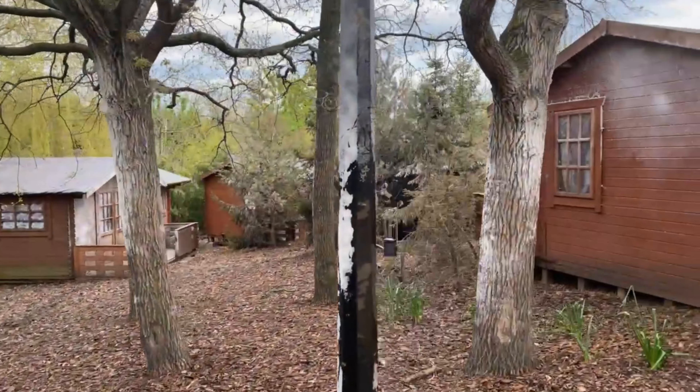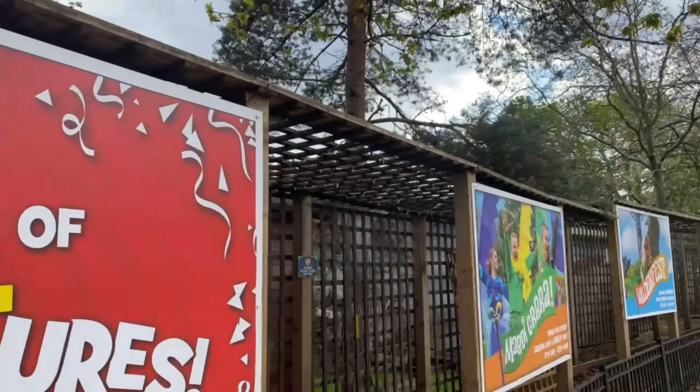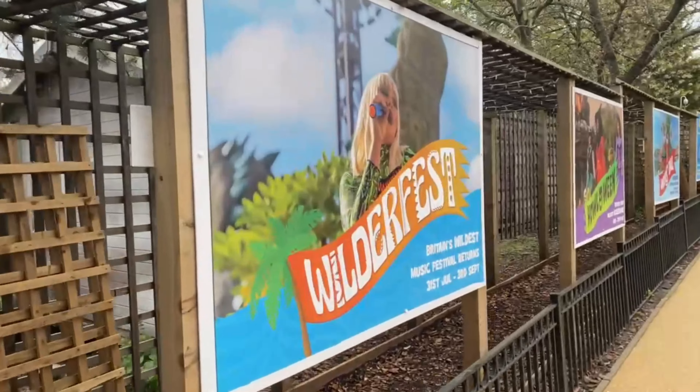Hello everyone, welcome to this short vlog from Chessington. I'm here just to kind of show you what I'm doing today on a nice off-peak day, so there's a little update on the world of Jumanji. Let's head down to Vampire.